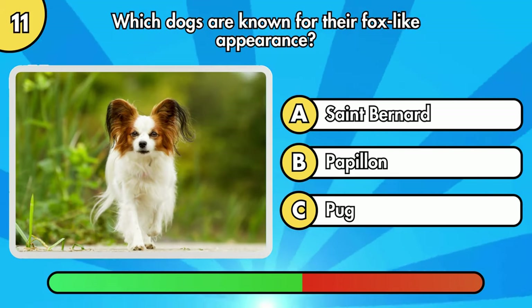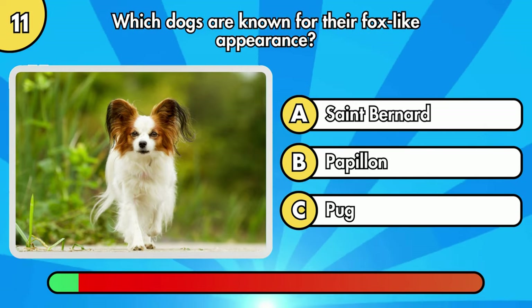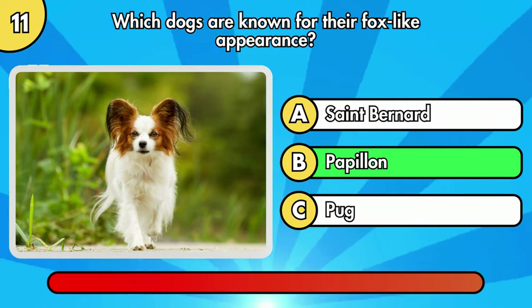Which dog breed is known for their fox-like appearance? It's Papillon.